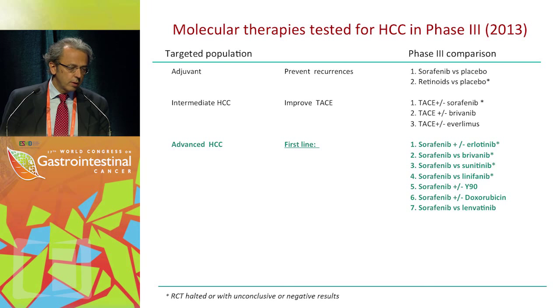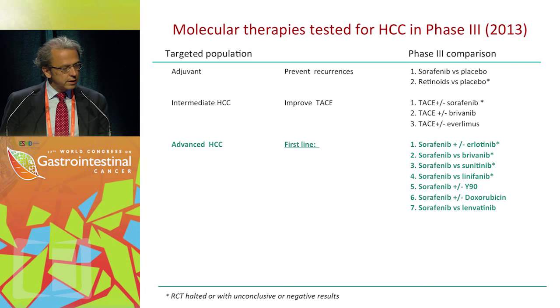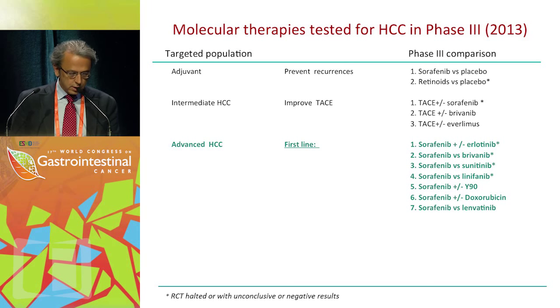Walking through some of these phase 3 studies: in the adjuvant setting there have been mostly two trials — the STORM trial and a retinoids versus placebo trial. For intermediate HCC: TACE plus sorafenib, brivanib, and everolimus trials. I'm going to focus on the trials in first line.